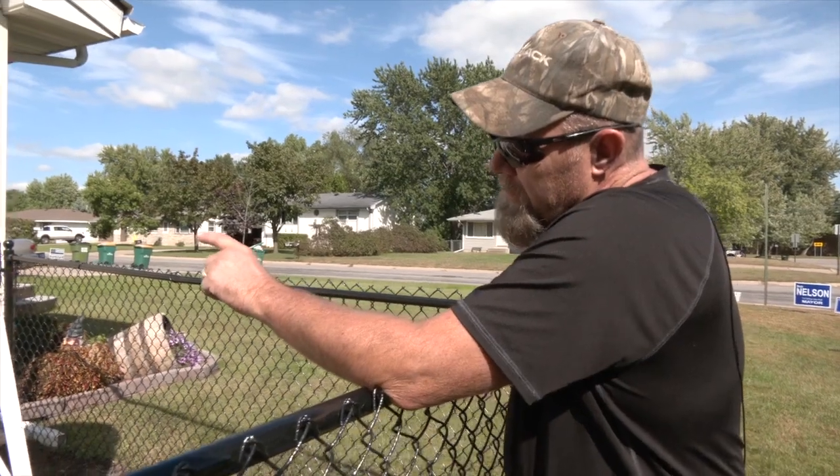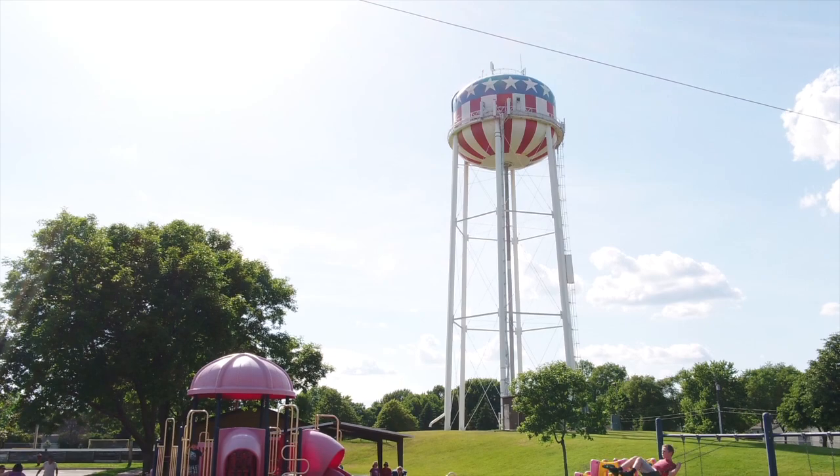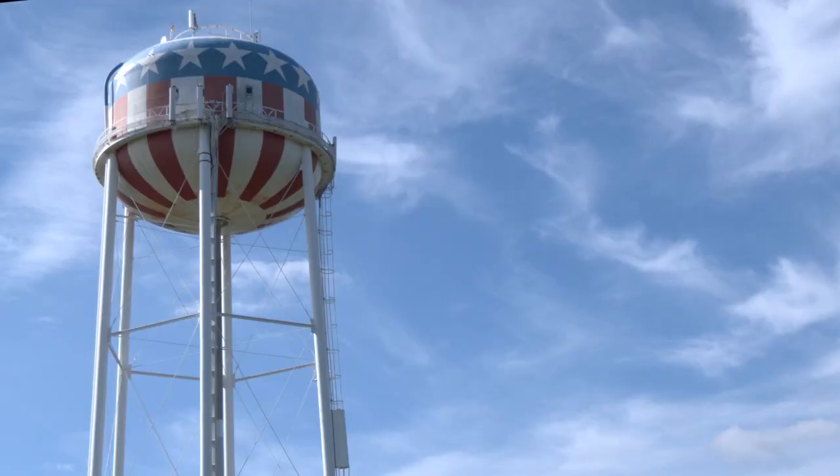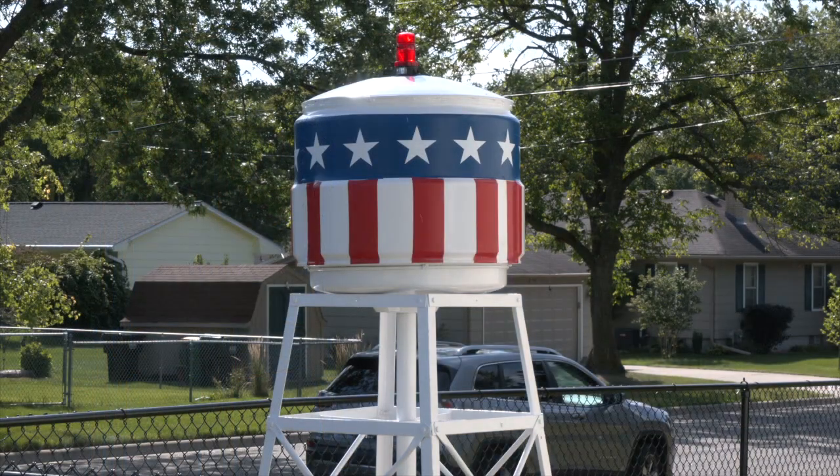One man liked the water tower so much, he decided to build a replica in his yard. Danica Peterson has his story. Kevin Babensy lives just blocks from Spring Lake Park's recognizable water tower. I can walk right out in my street here and see our water tower. And now he has a nine-foot-tall version of that same water tower in his yard.